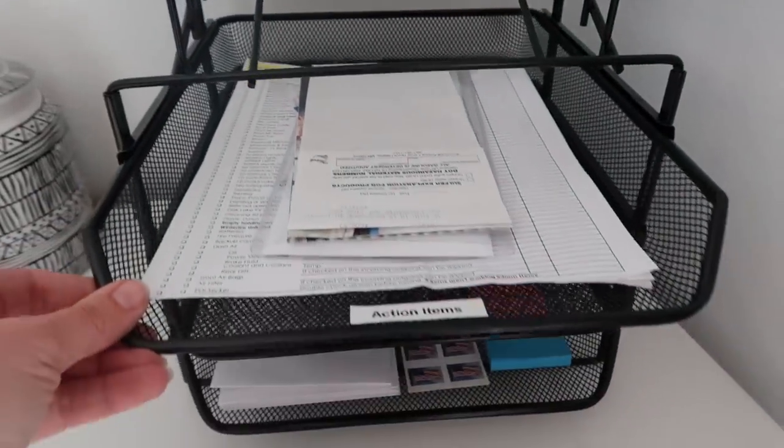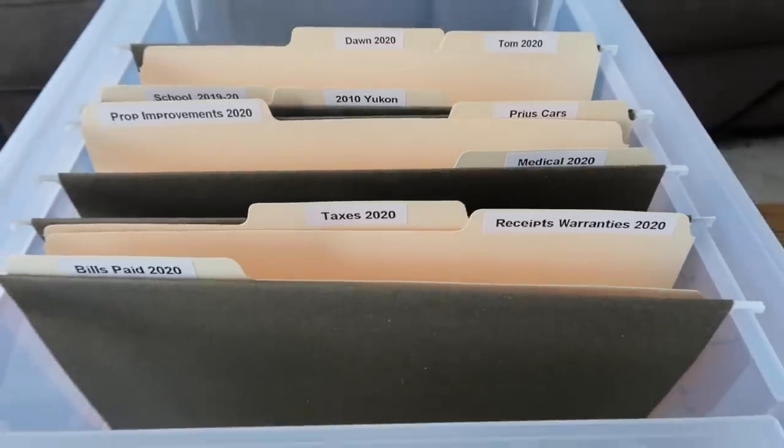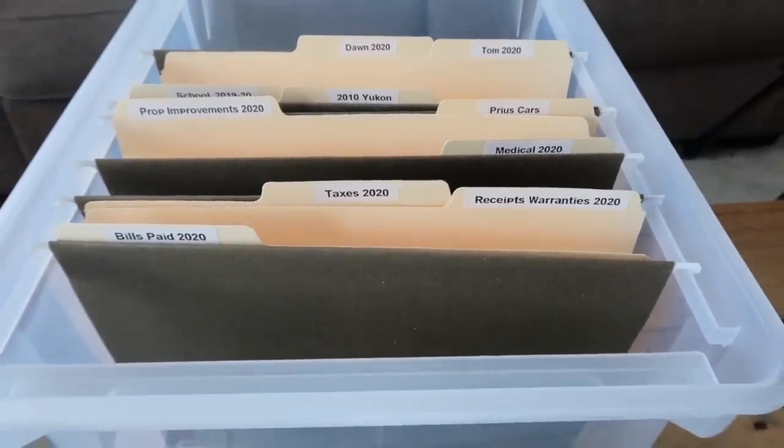Let's get started setting up a successful system. The first helpful step is to divide paper into three different categories: action items — things that come in that you need to take action on; reference files — things you need within reach to refer to; and records — stuff that goes into longer-term storage and doesn't need to be as accessible.